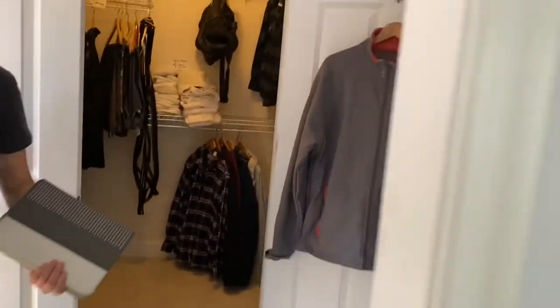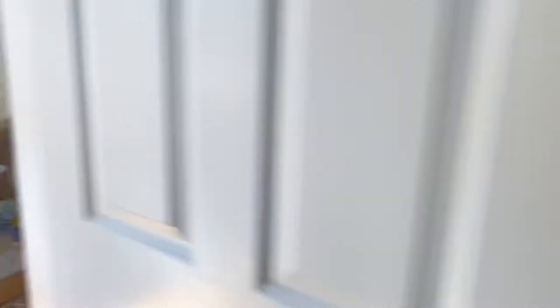Beautiful dresser. And we have men's clothing, all extra large. Women's clothing too, XL.